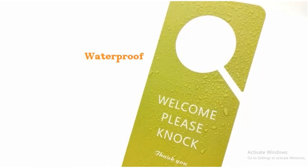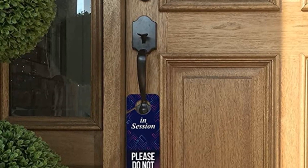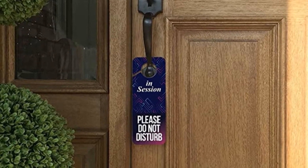Pros: Easy to use, text display, vibrant theme, easy to move around. Cons: May not be a perfect fit for some doorknobs.